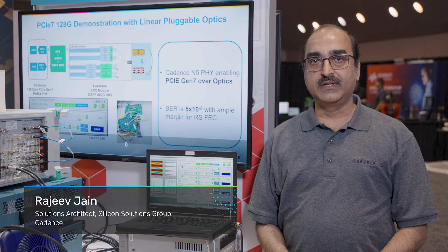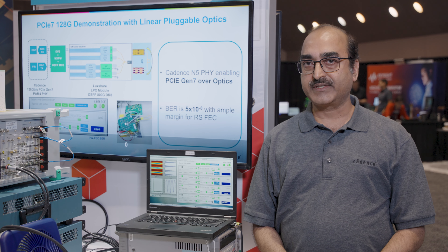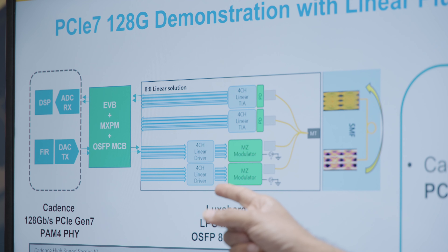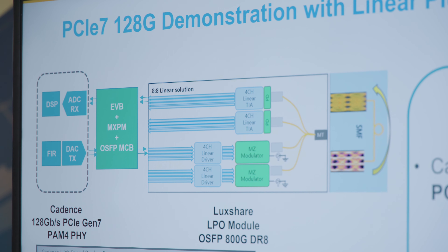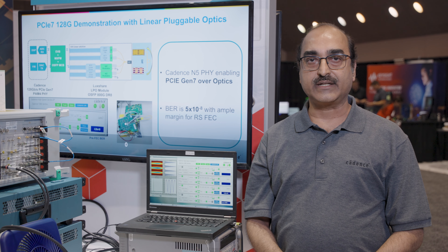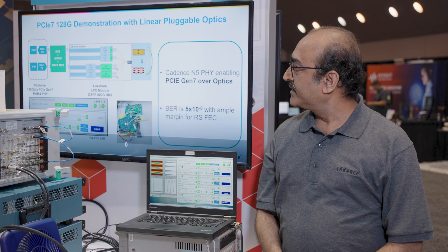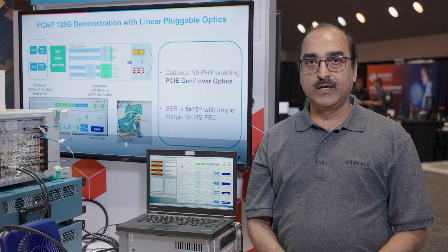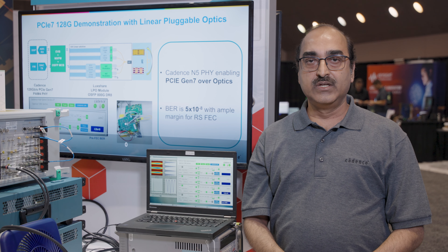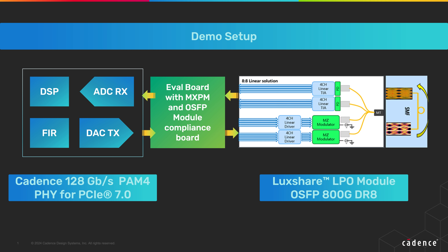Let us focus on the Cadence demonstration of PCIe Gen 7 Serial Link. At the Cadence setup, we have a Cadence PHY transmitter connected to the OSFP MCB, which is connected to the LPO from Luxshare, which is 800G DR8. On the optical side, we have a serial link connected from the transmitter to receiver in loopback to the single mode fiber. The PRBS 31 pattern is generated by the Cadence Gen 7 PHY transmitter, transmitting into the LPO, and the LPO linear driver is driving the data back to the TIA at the LPO receiver.